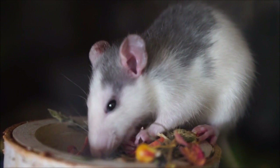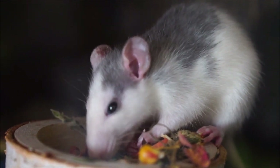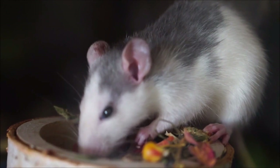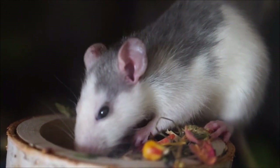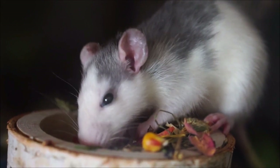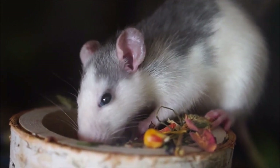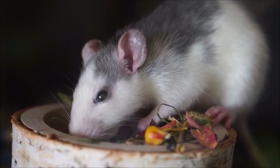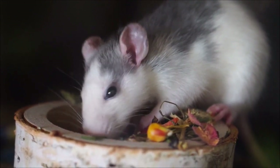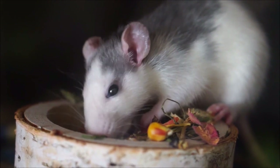An opossum bares its teeth when scared or angry. The tail is about a foot long and is prehensile, with very little hair on it. The tail is used to hold onto objects like nesting materials and tree branches while hanging upside down. Their feet look like small hands with five widely spread fingers. All toes have a claw except for the opposable thumb on the rear foot.